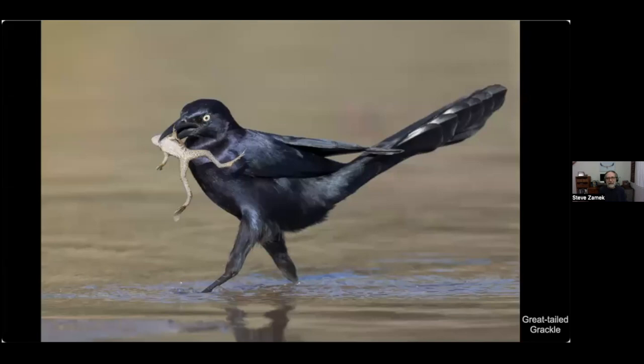Here's a great-tailed grackle with a frog. I know I've got a lot of photos of birds with food, but I don't even know what's going to happen — like I was just photographing this grackle posing on a rock and calling, and sometimes they just surprise you with something like this.